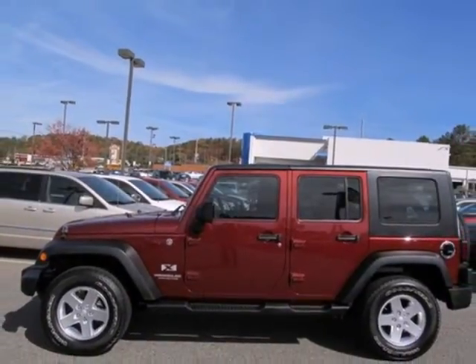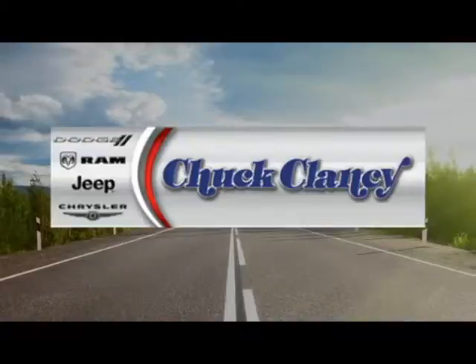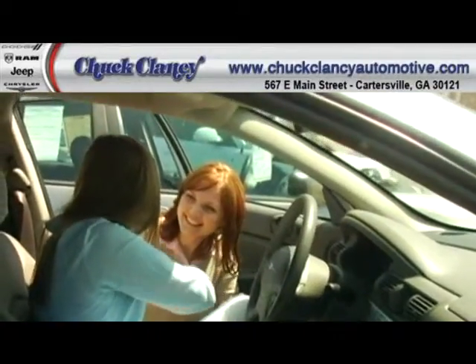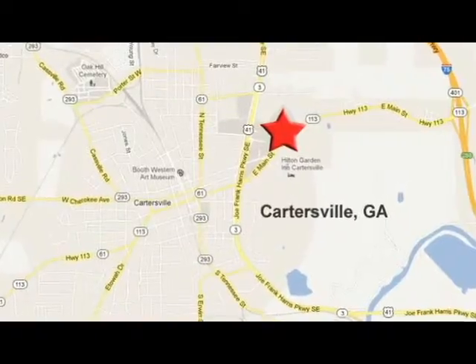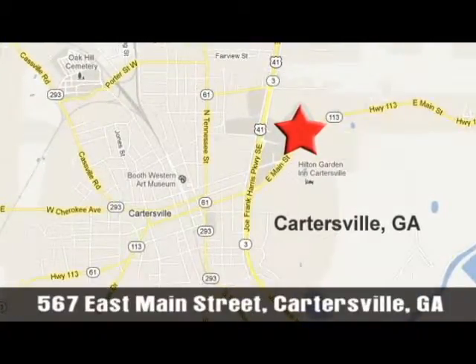Come on in today and take it for a test drive. At Chuck Clancy Chrysler Dodge Jeep, it's our mission to make every customer a customer for life. We're conveniently located at Exit 288 off of I-75 North in Cartersville, Georgia.